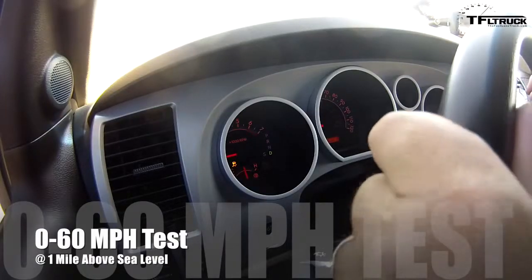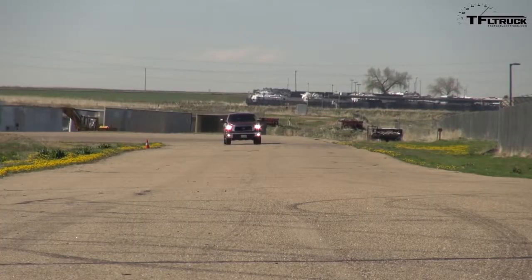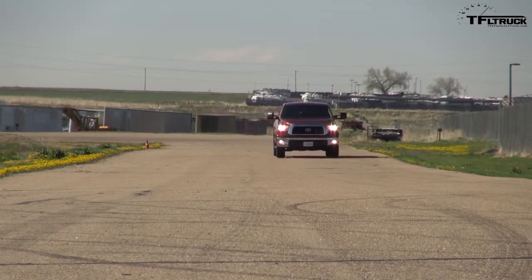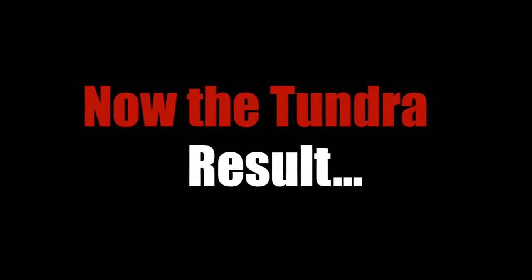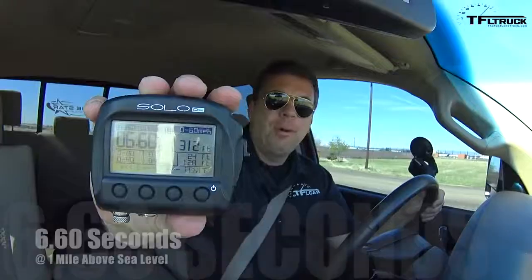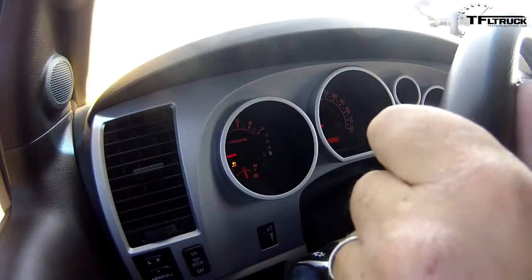You have to be gentle with it because it has a lot of power, and you want it to hook up properly. I think this is a slightly better hookup. It is the quickest truck we've ever tested — 6.6 seconds. The quickest truck ever at a mile above sea level.